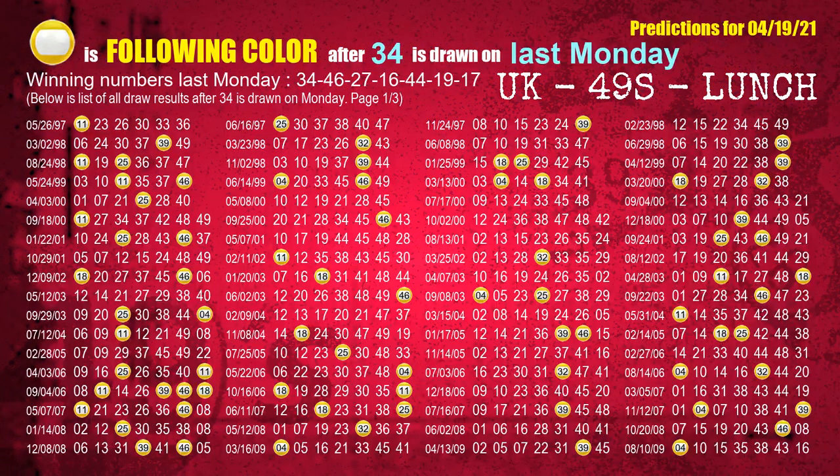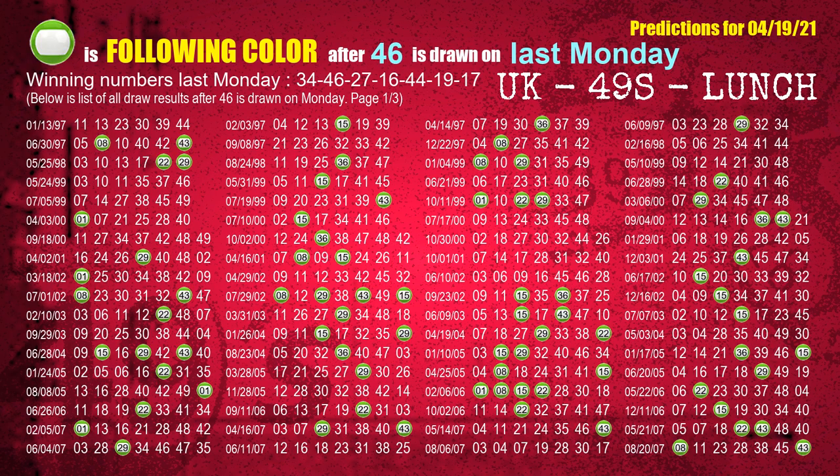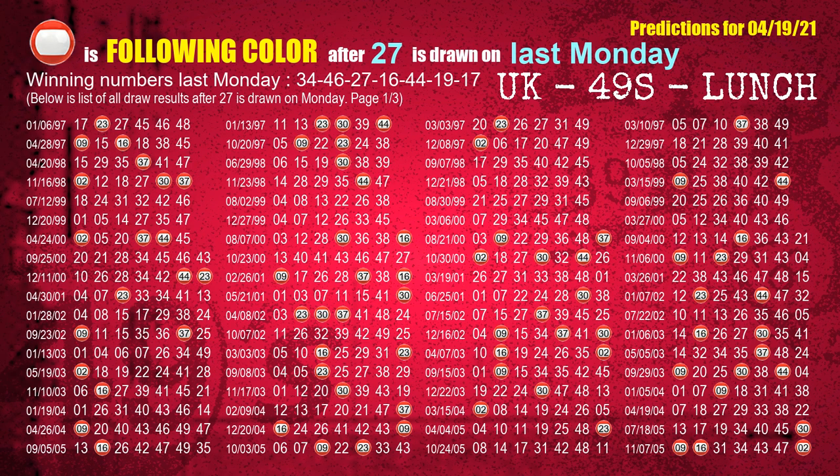Just like next week following ones, we can find out next week following ball colors through the result of the same day last week. The first winning number last Monday is 34 — we list all draw results which are one week after a Monday draw with 34 as a winning number. The most frequently following color is yellow when 34 is the winning number on last Monday. The second winning number last Monday is 46. The most frequently following color is green when 46 is the winning number on last Monday. The third winning number last Monday is 27. The most frequently following color is red when 27 is the winning number on last Monday.